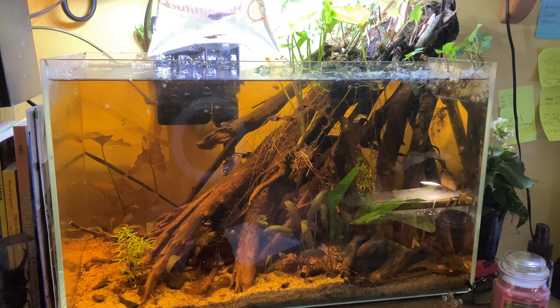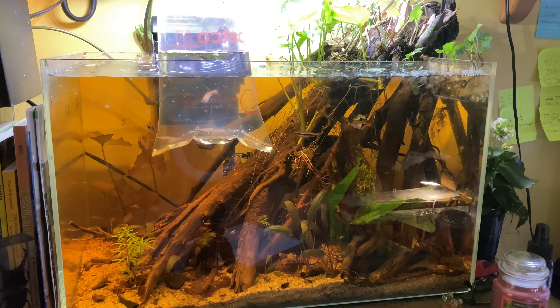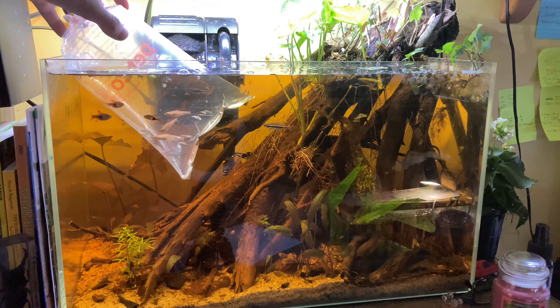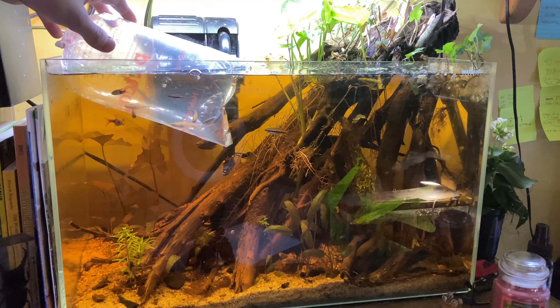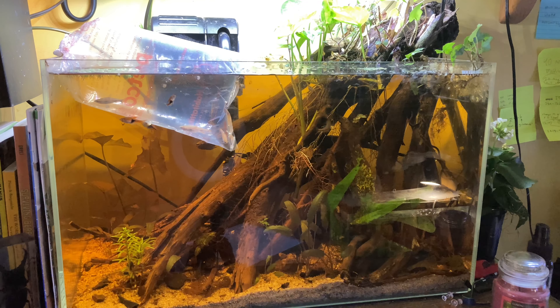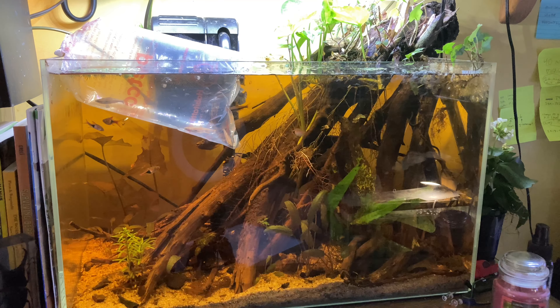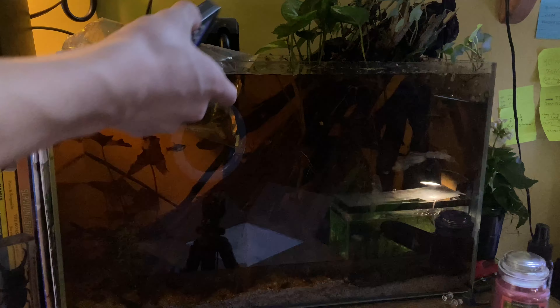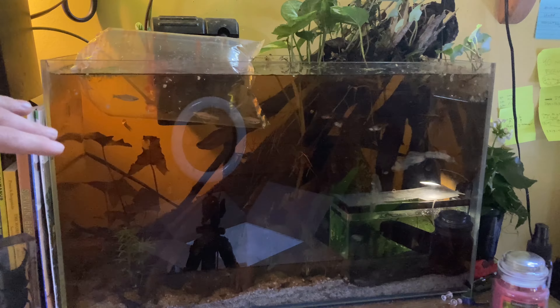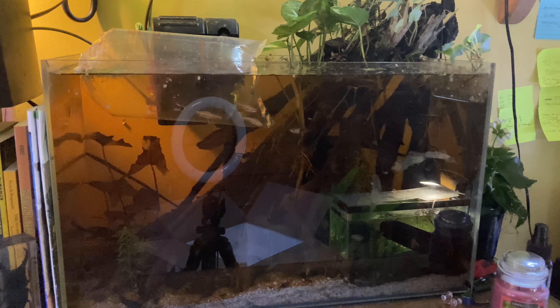Last fish we're gonna be acclimating are these three barred pencil fish. These guys were adoptions — some guy brought them into the store and had them in his tank for multiple years. You can tell by how large they are for this species. So I'm not worried at all about quarantining them. I'm just gonna flick off the light so they can acclimate, and let all these guys float acclimate for a little while until it's time to add them in.